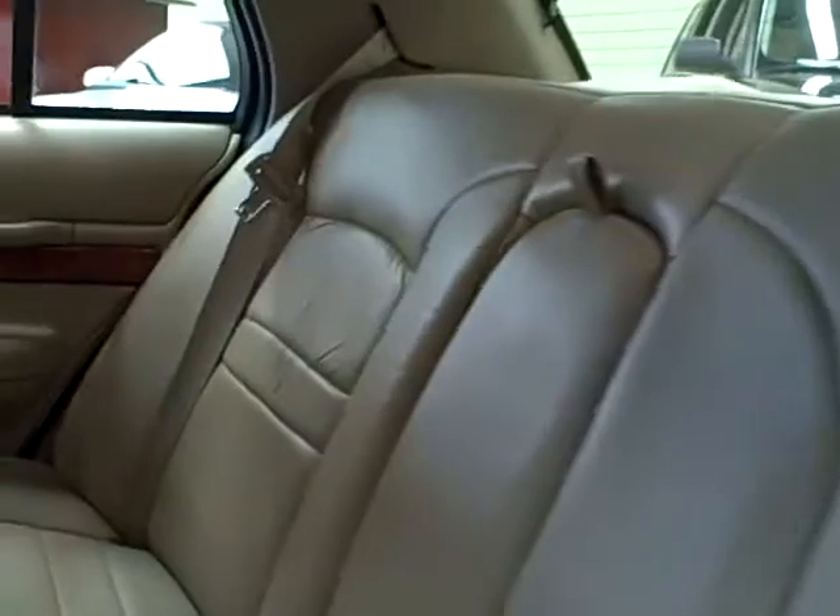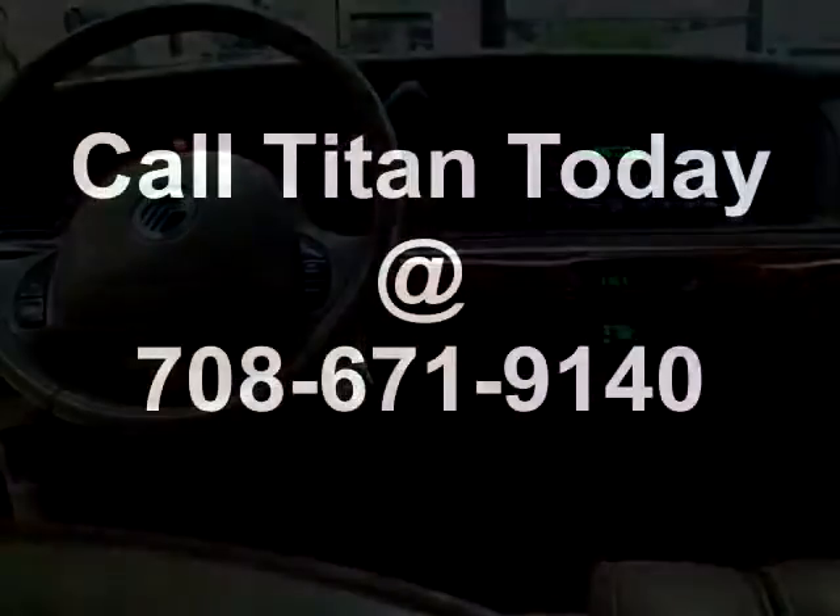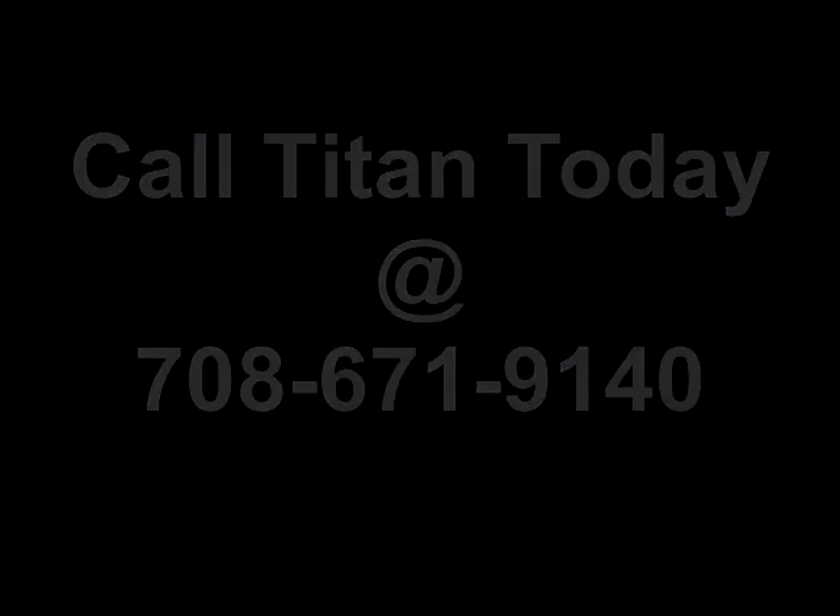The front features bucket seats with 8-way power for both passenger and driver. The rear features comfortable premium leather upholstery and a folding center armrest. With plenty of interior room and excellent crash test ratings, you should call Titan today.